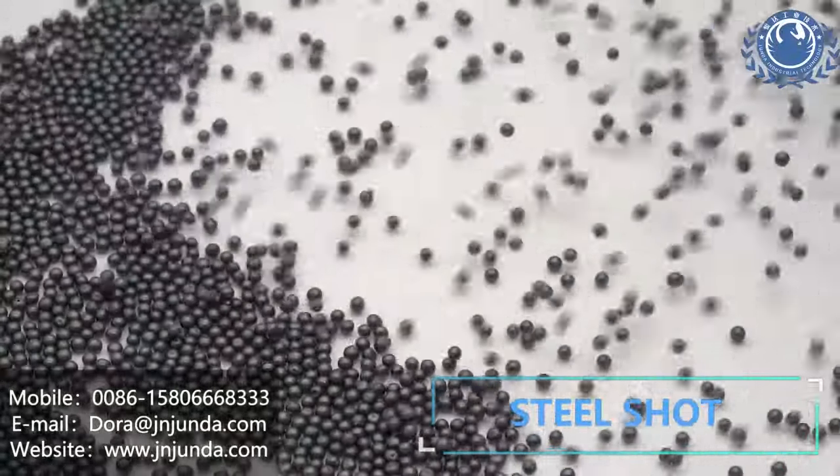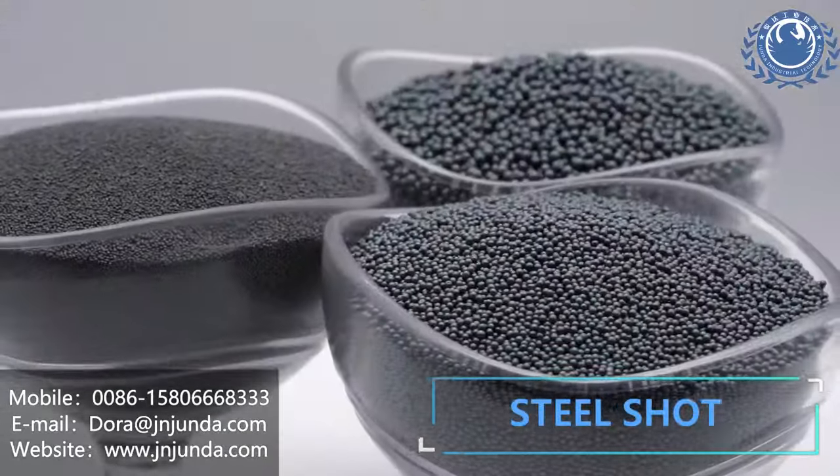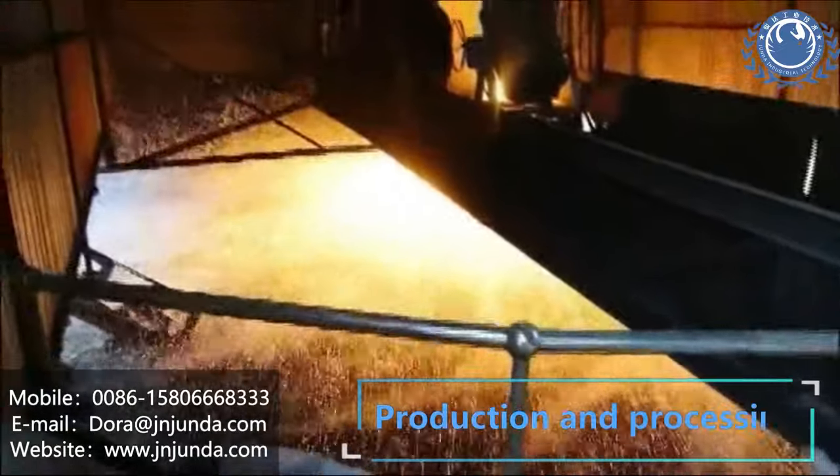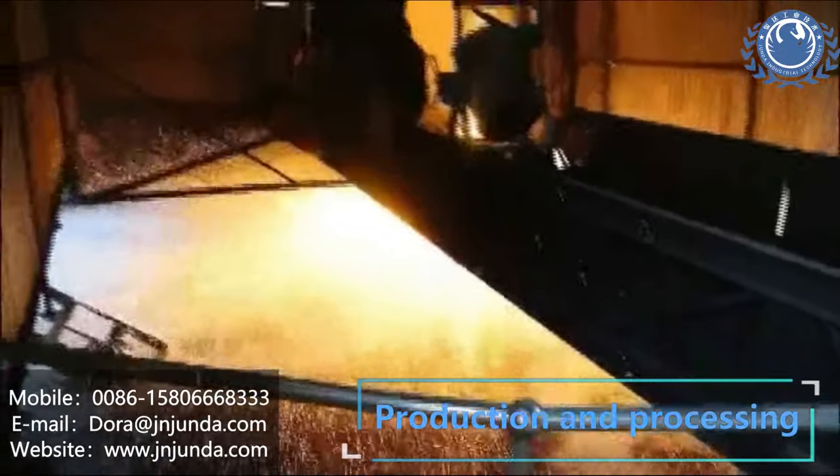Jinanjunda Industrial Technology Co Ltd was established in 2005. Our major product is Steel Shot and Steel Grit.